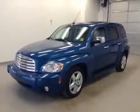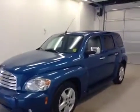This is stock number 878334, a 2009 Chevy HHR. Exterior color is blue.